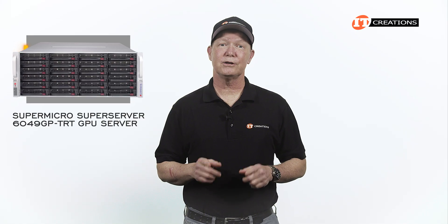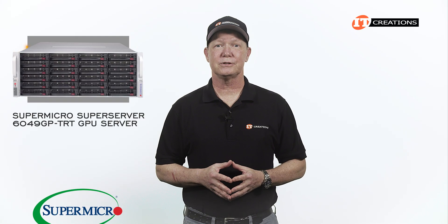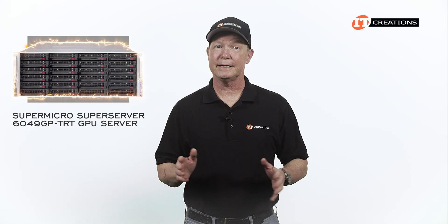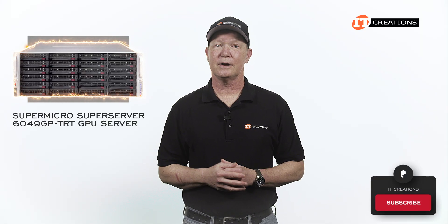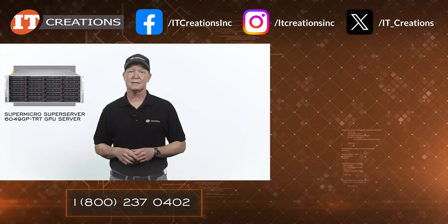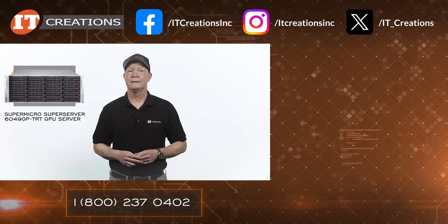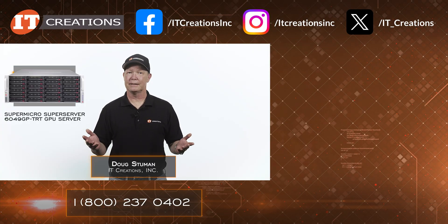I do hope you enjoyed our short overview of the Supermicro SuperServer 6049GP-TRT GPU server. Not the latest GPU server in Supermicro's arsenal, but still no slouch and potentially a deal to be had. If you like our reviews, consider subscribing, as we are starting to get the next-gen systems with support for Intel Xeon 6 CPUs. For more information, I've placed a few links below. Save at ITCreations.com. Until next time, I'm Doug Steumann with IT Creations — thanks for watching.